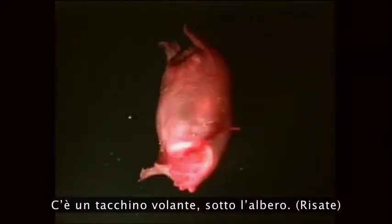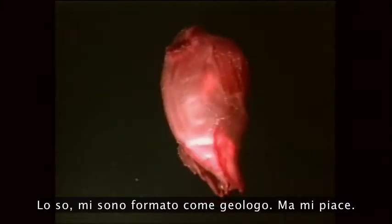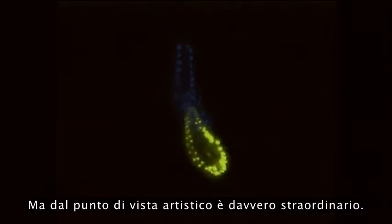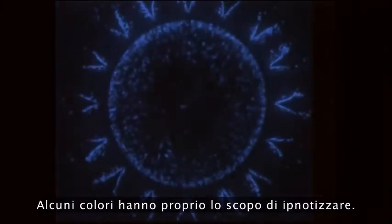There's a flying turkey. I'm a geologist by training, but I love that. Some of the bioluminescence they used to avoid being eaten, some they used to attract prey, but all of it from an artistic point of view is just positively amazing. And there's a fish with glowing, pulsating eyes. Some of the colors are designed to hypnotize — these lovely patterns.